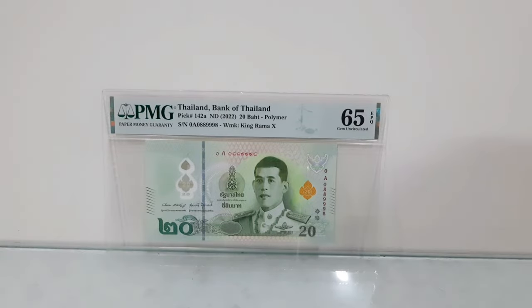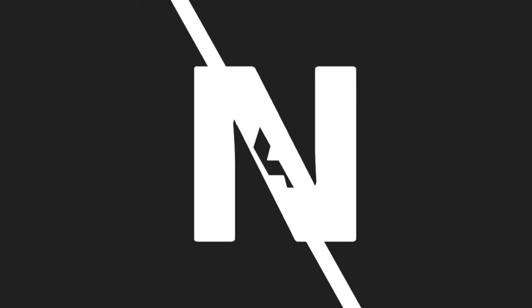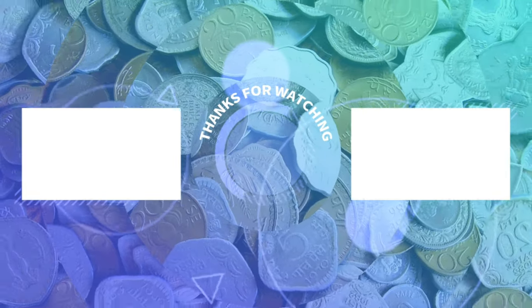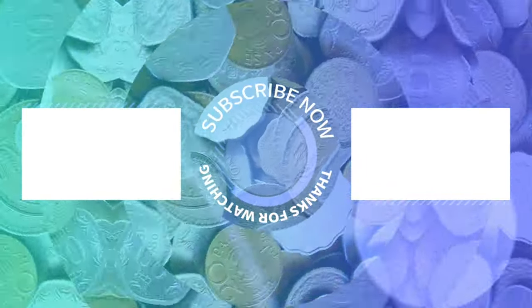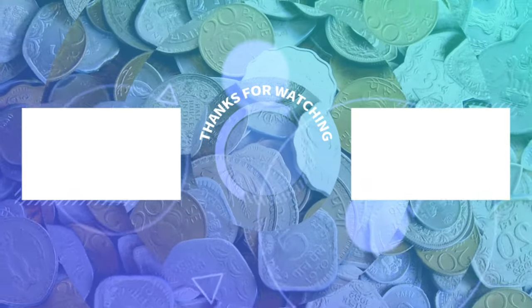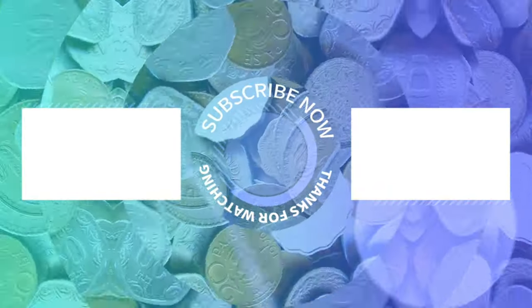Do check my other videos by visiting my channel, and please subscribe and share the videos among your friends. Thank you for watching.